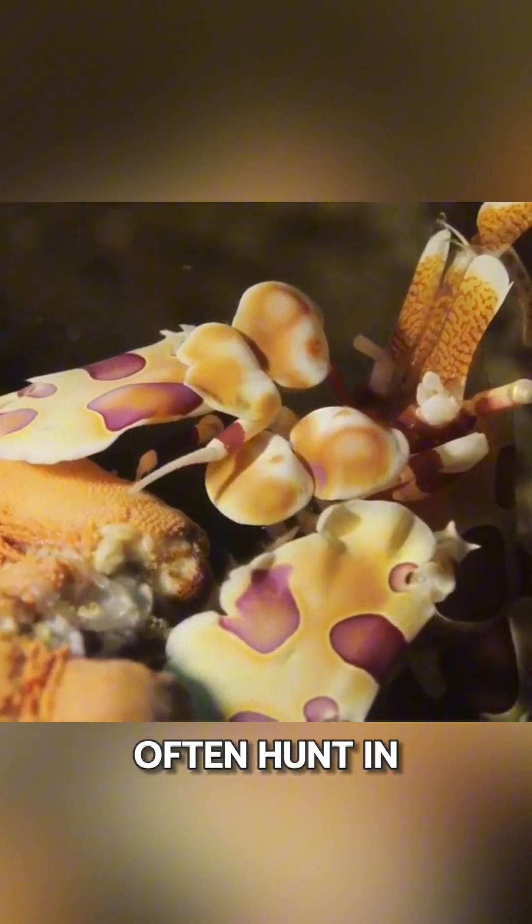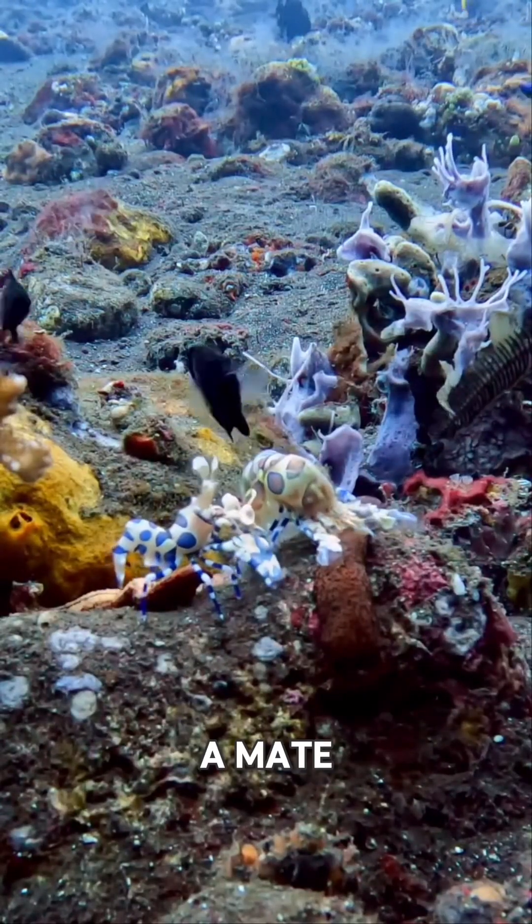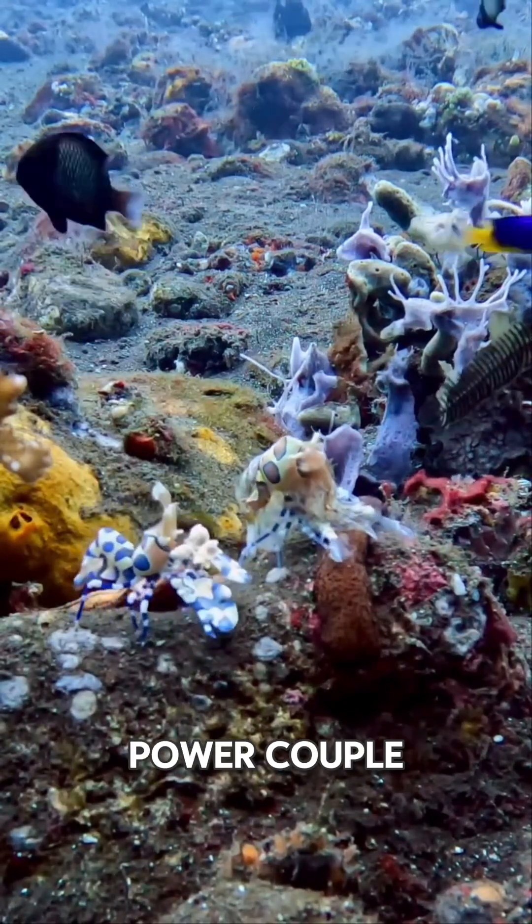Fun fact: they often hunt in pairs and can be surprisingly romantic. Once they find a mate, they usually stick together for life, like a crustacean power couple.